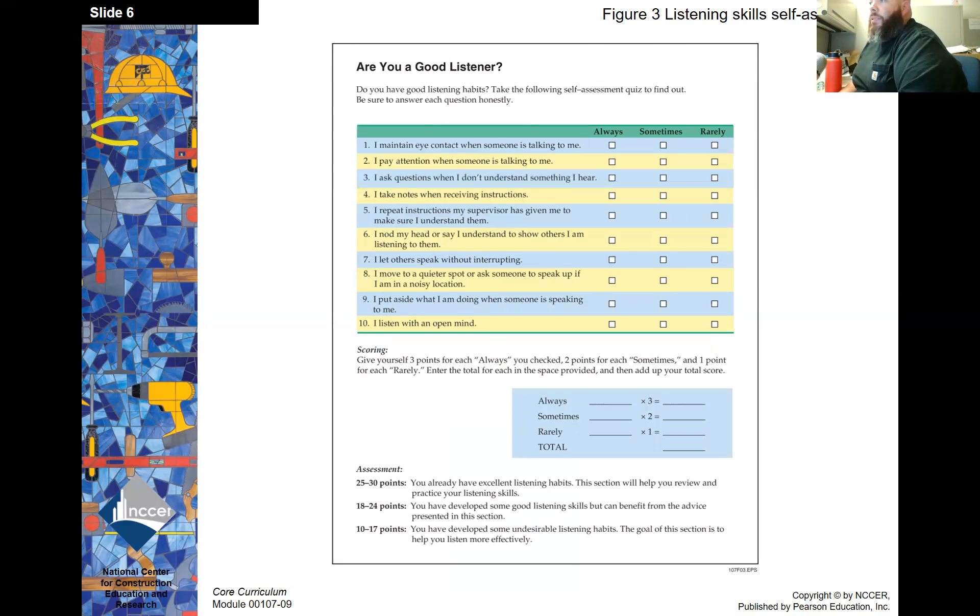Are you a good listener? You should go through this and see where you fall. What we have to remember is that sometimes as individuals we get hung up on making sure people know that we're listening, and we don't necessarily actually hear what they're saying. Actually listening attentively means making sure you're getting the information they're trying to relay to you.